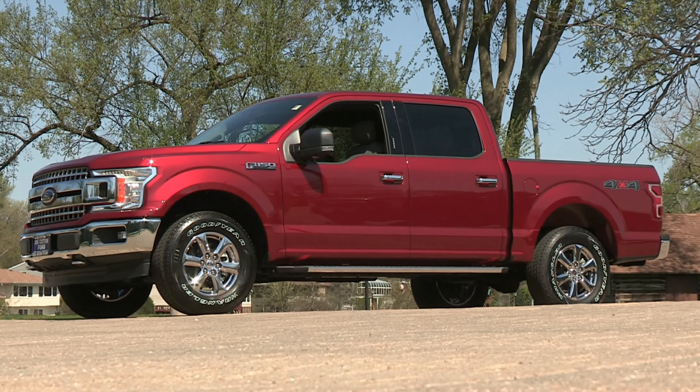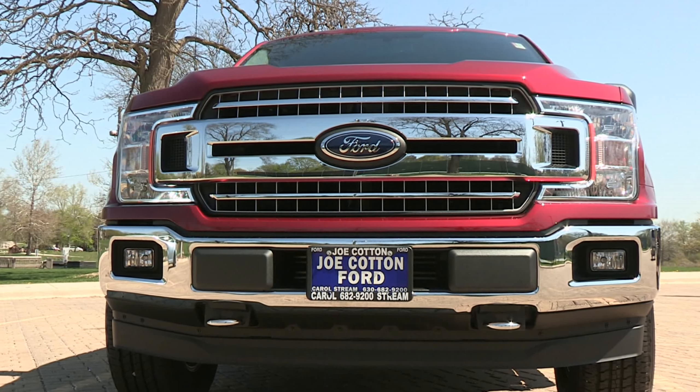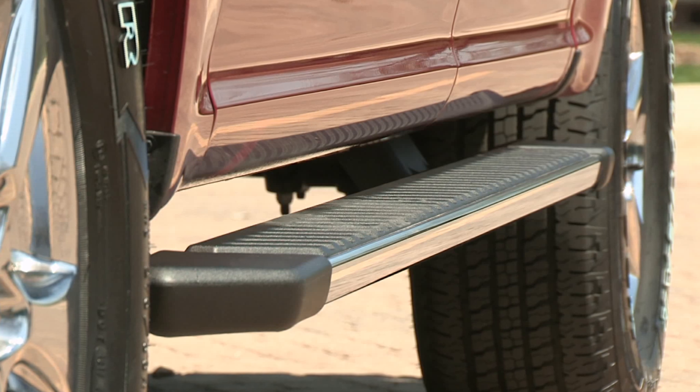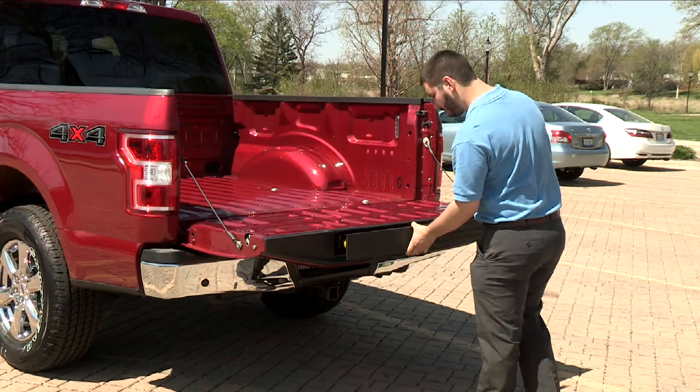This F-150 comes in the ruby red metallic tinted clear coat. It also includes the XLT chrome appearance package, which includes the 18-inch chrome wheels, chrome step bars, chrome tow hooks, and chrome door handles.